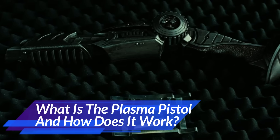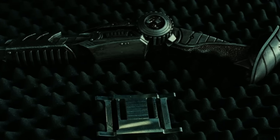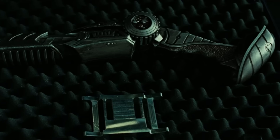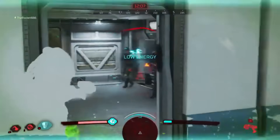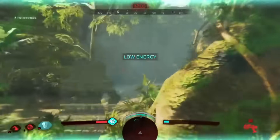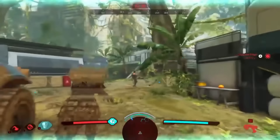Then comes the more mobile version of the cannon: the plasma pistol. You've probably seen this in AVP: Requiem — remember that scene where Wolf, the veteran Predator, rips off his busted shoulder cannon and turns it into a handheld blaster? Plasma pistols can either be made from the classic shoulder cannon or built as a dedicated handheld weapon with different power settings. They usually don't have all the cool features the big ones do, like auto-targeting or tracking systems, but in tight up-close fights — like a city — this thing would still wreck everything in sight.